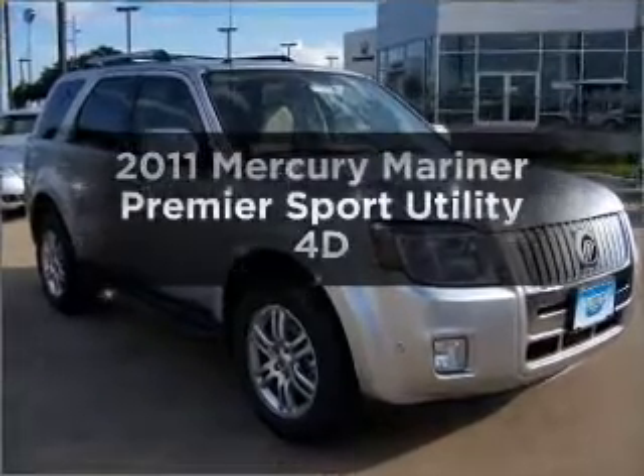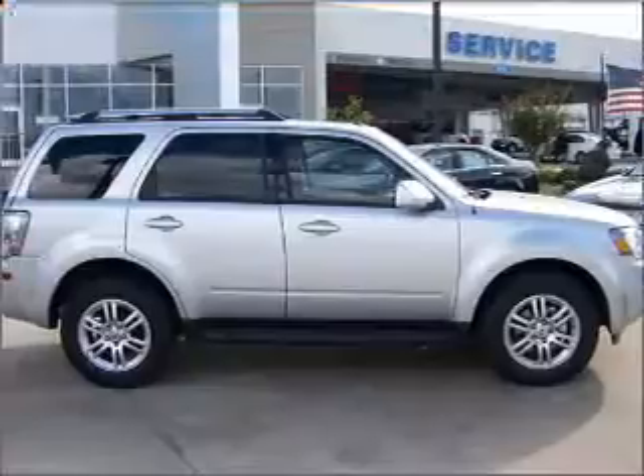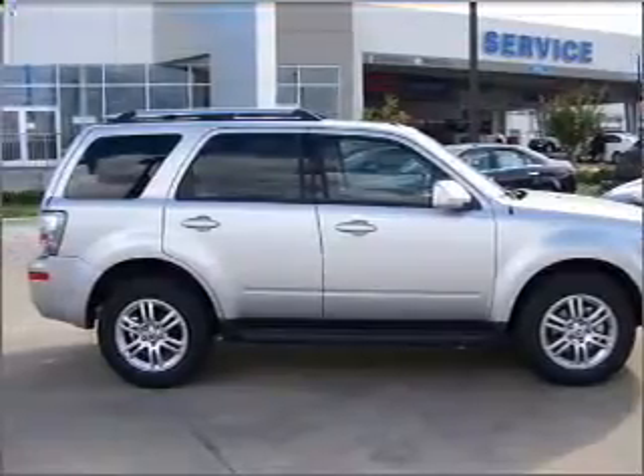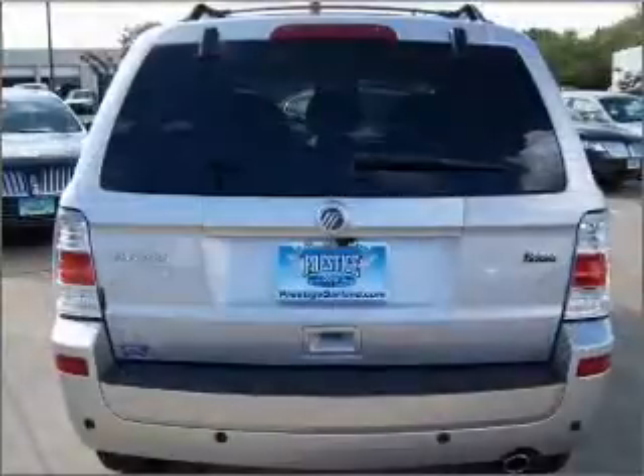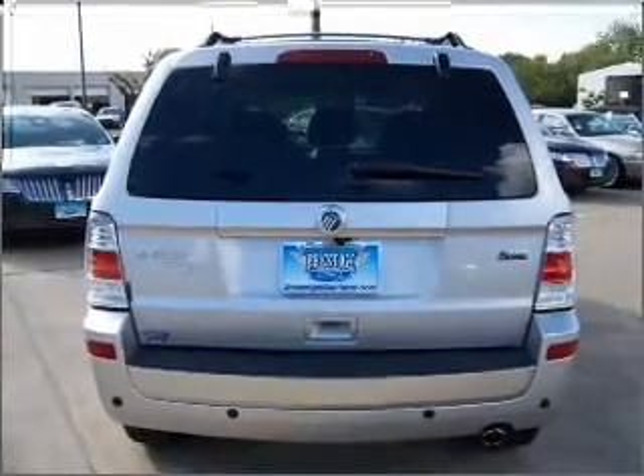The 2011 Mercury Mariner. If you're looking for an automobile with great attributes, look no further. With a reliable engine that responds smoothly to its automatic transmission, brake safely with the anti-lock braking system.